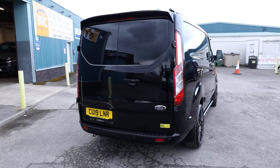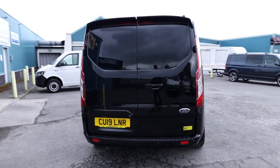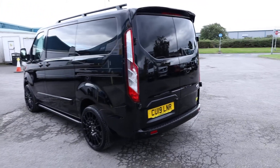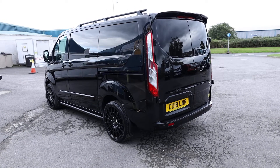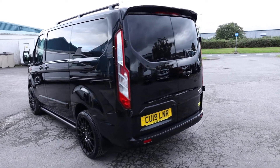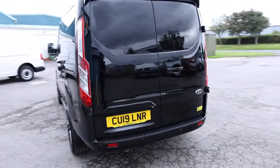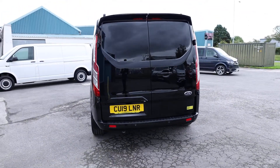What we're going to do in this video is have a little walk around. I'll show you the spec that you get on a Transit Custom Limited of this age. This one has clearly had some nice styling features added to it, so we'll talk you through those. We'll also talk you through the condition, previous ownership, and service history in detail, seeing as this vehicle is currently available for sale at the time of recording.